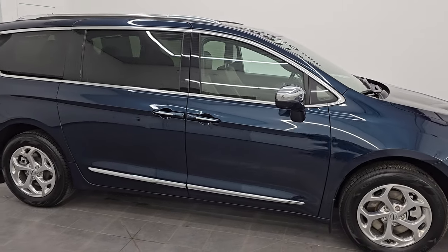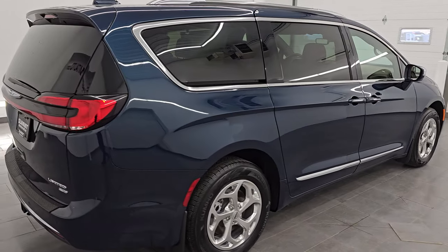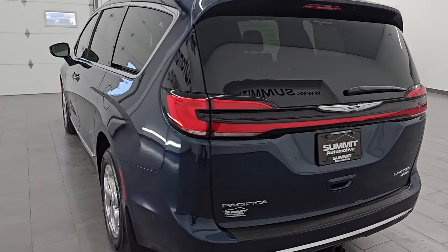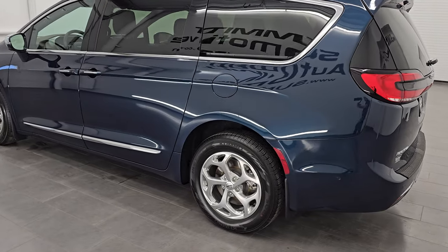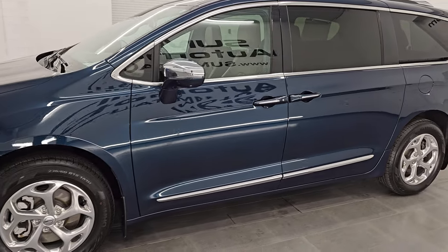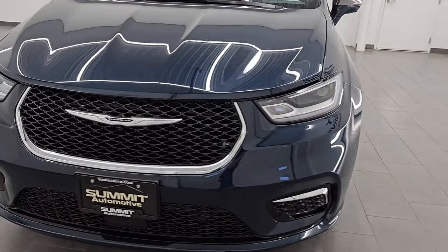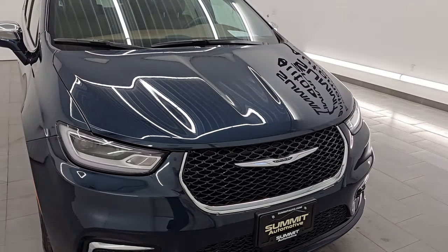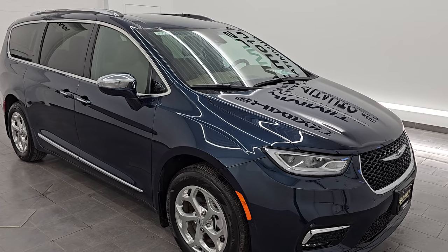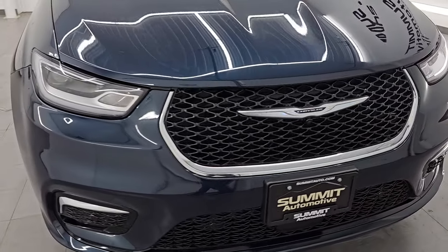Hey, this is Brett, and this 2021 Chrysler Pacifica Limited all-wheel drive is stock number 24T99A. I am here at Summit Automotive in Fond du Lac, Wisconsin — your new and used Pacifica and minivan headquarters. This 2021 Chrysler Pacifica has the 3.6 liter Pentastar V6 engine paired up with the 9-speed automatic transmission. This vehicle has been fully safety-inspected by our service shop for the state of Wisconsin inspection process. It has a fresh oil and filter change, all the fluids have been checked and topped off, and this vehicle is 100% ready to go.